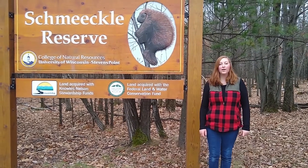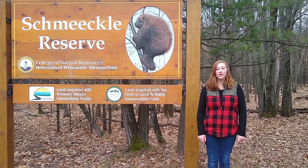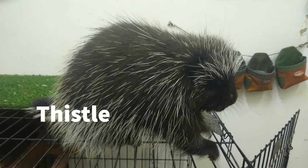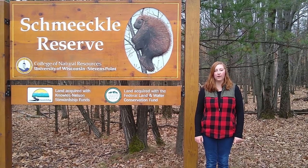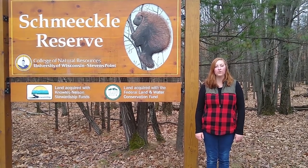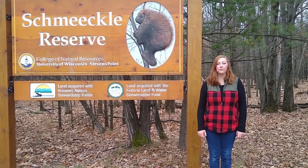My name is Josie Peck and I am a Schmeakley naturalist. I'm currently studying environmental education and interpretation here at the University of Wisconsin Stevens Point. I had the rare opportunity of taking care of a North American porcupine over the summer of 2019 as an animal care and education intern at Woolf Ridge Environmental Learning Center in Finland, Minnesota. Today I would like to talk to you about how porcupines survive in the winter — from finding their home, finding food, and surviving from their predators.